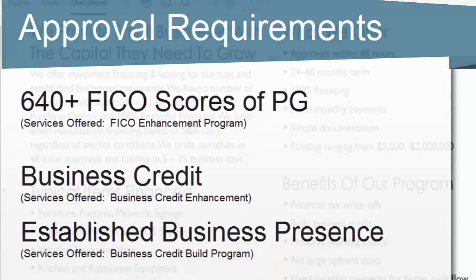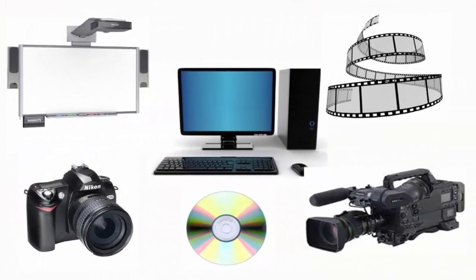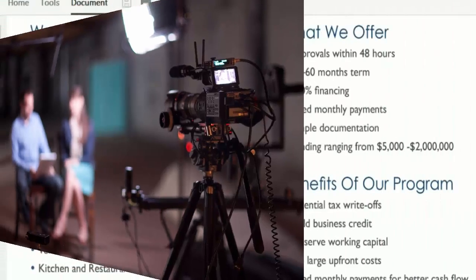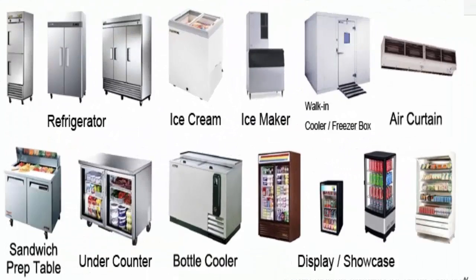If you're a production company, the cameras, tripods, and lighting can all be financed through equipment financing. If you're a 99-cent store, all of the shelves, your registers, and the refrigerators that go in the store — that's all equipment financing.